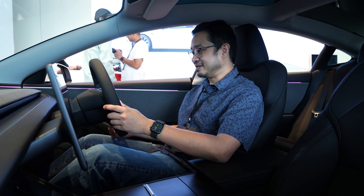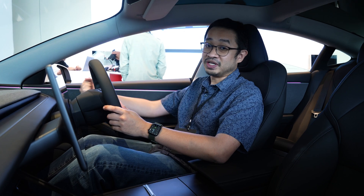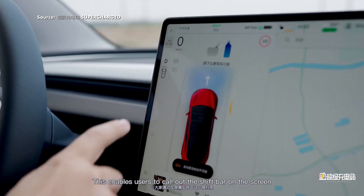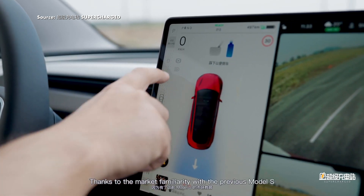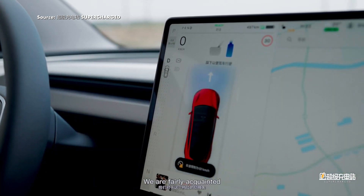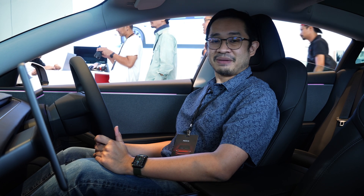Similarly, in terms of the gear selector — on other Teslas you had a stalk to change between Park, Reverse, Neutral and Drive. You don't have that anymore. You need to use the touchscreen display to swipe to Reverse, Drive, or set Parking. Personally, I'm not a big fan of that.